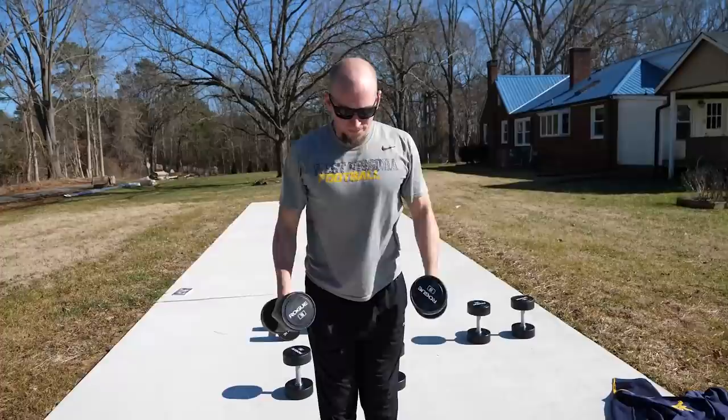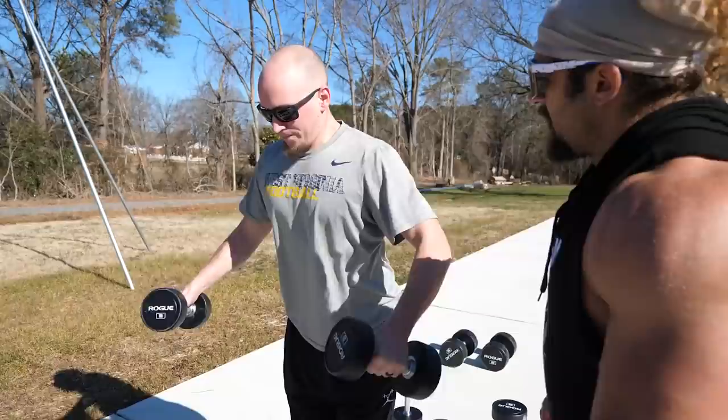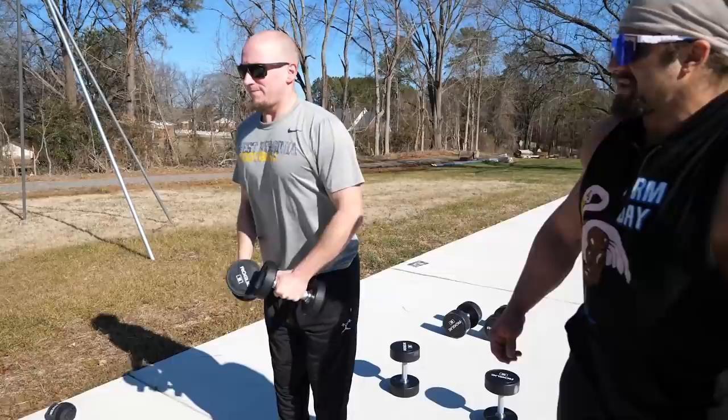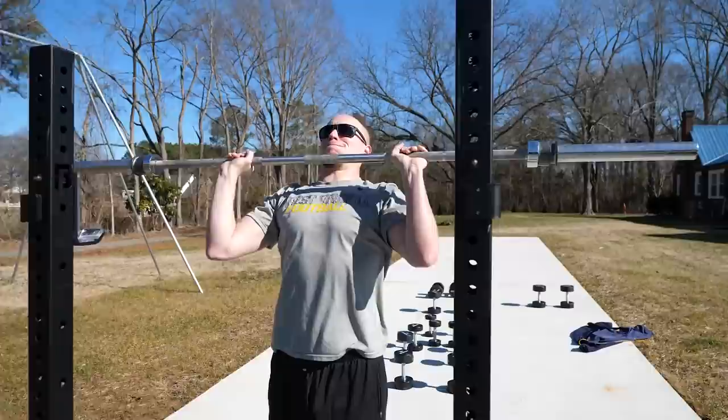Can you look at Travis's lateral raises and adjust his form a little bit? You're not doing them particularly well. Lift here more — lead with the elbow, less with the wrist going up. Lead with the elbow, exactly. Triceps are kicking in too much here.